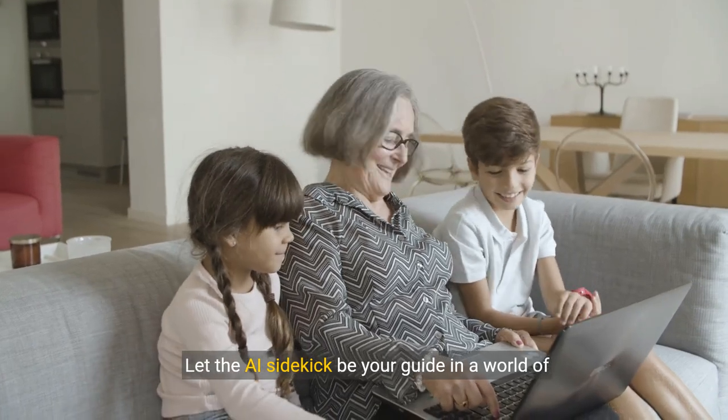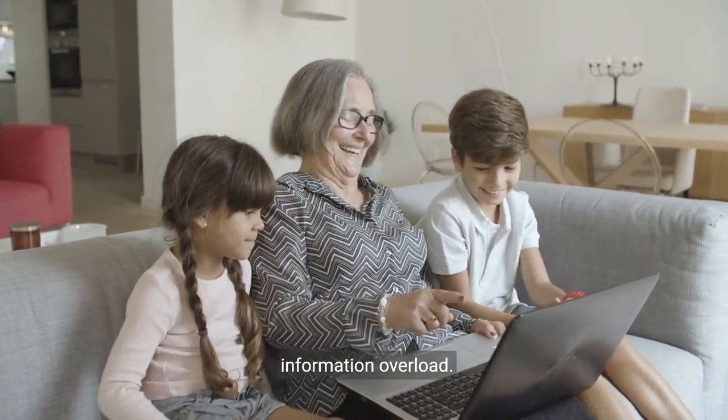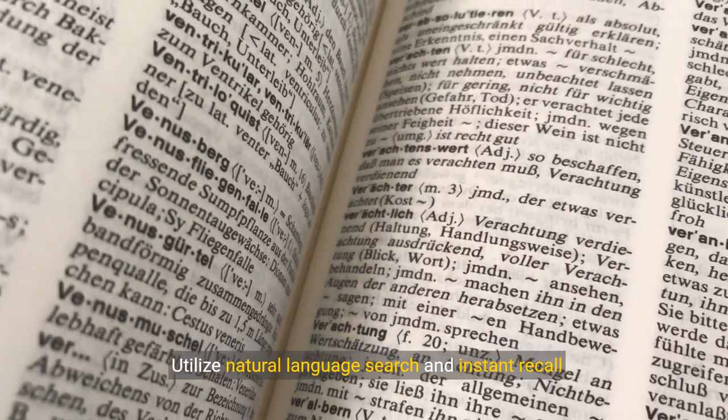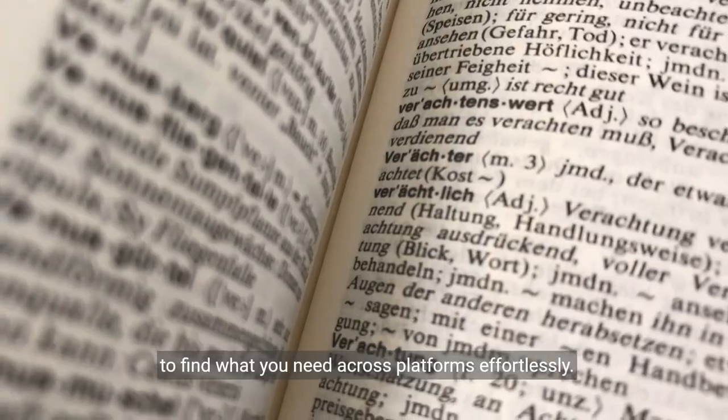Let the AI sidekick be your guide in a world of information overload. Utilize natural language search and instant recall to find what you need across platforms effortlessly.